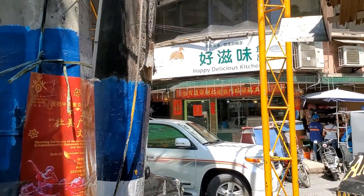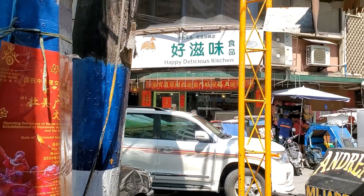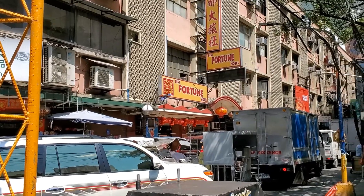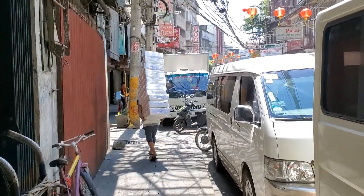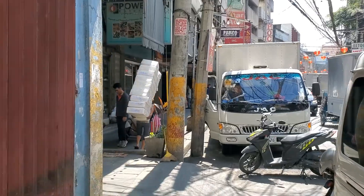Happy Delicious Kitchen — it's better than Sad Disgusting Kitchen, I recommend this one over that one. Best Fortune Hotel, that's interesting. Bet your day is not as hard as that guy's day. No complaints — just a beast.